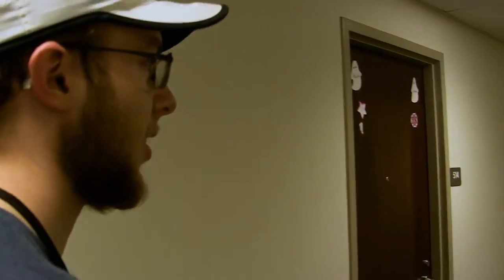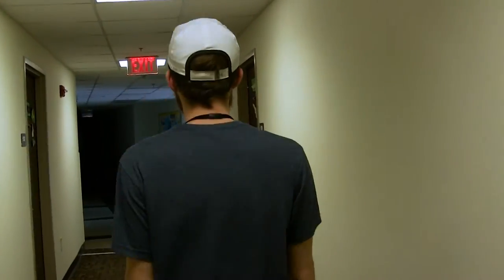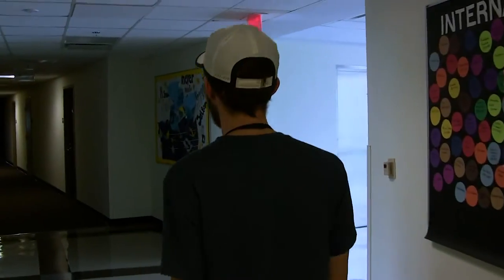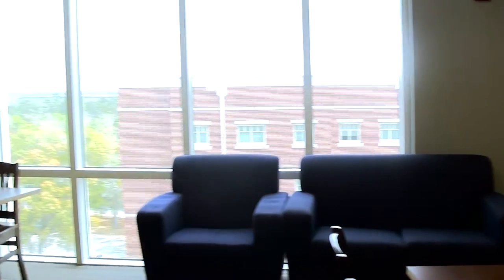Next up, I'll show you the study lounge. Now in here, you have a nice and quiet getaway. So if your roommates happen to be a little too loud, you can come in here and study. You also have an amazing view of the great outdoors, plus access to Wi-Fi. Also, this is a great place to hang out with your friends and play cards and board games.